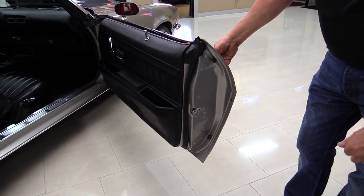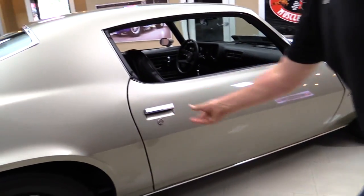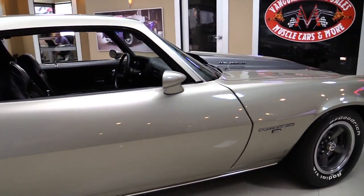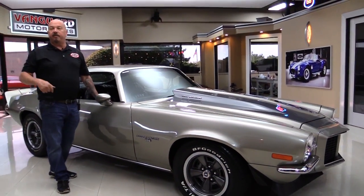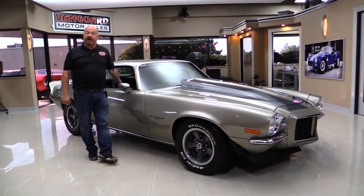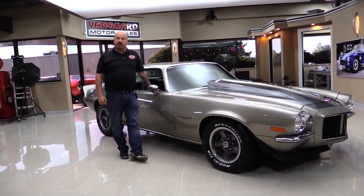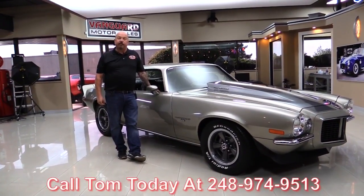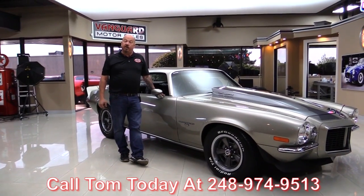That door opened up real nice and slick too — look at that door jamb, beautiful. Now at Vanguard Motor Sales we're not consignment dealers. That means we spend the time to check the cars out before we buy them, then we bring them back here to the shop and we inspect them so we can answer any question you have about the car. Call Tom at 248-974-9513 and he can tell you anything you need to know about this car.